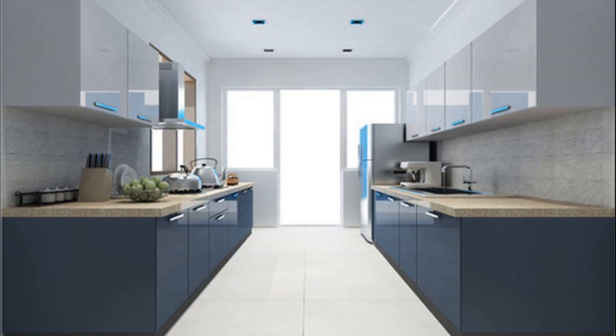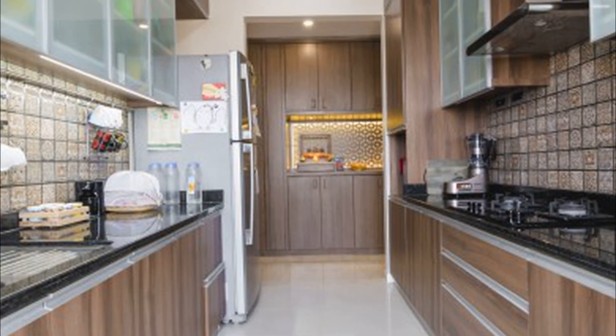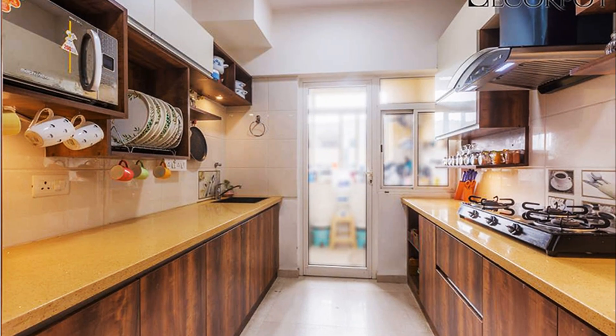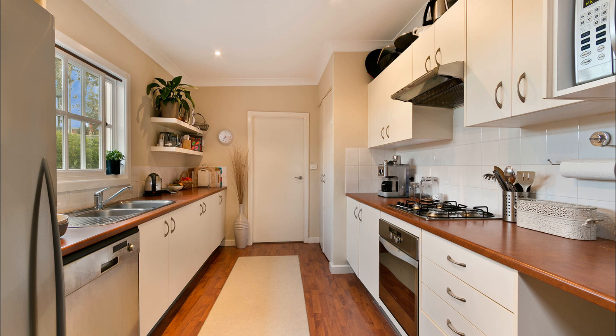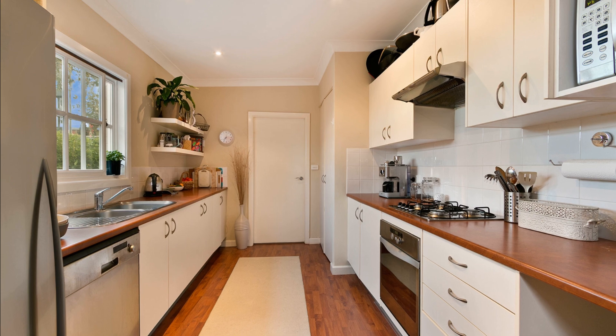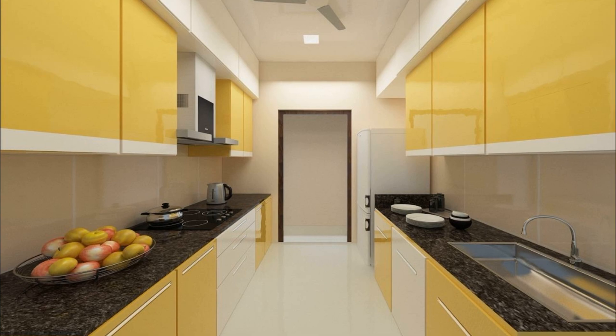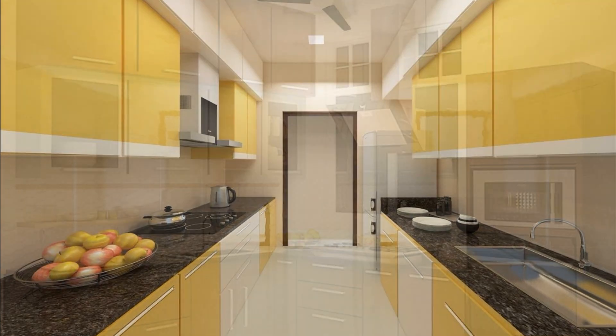Parallel Modular Kitchen: Improve the functionality and storage of a long and narrow kitchen with a parallel modular kitchen layout. The blank walls of a long and narrow kitchen can be used to install parallel counters on either side of the kitchen. The advantage of a parallel style modular kitchen is that the kitchen naturally gets divided into a wet and dry zone. Also, the parallel counters offer plenty of storage, and one can increase the vertical storage with overhead cabinets till the ceiling.